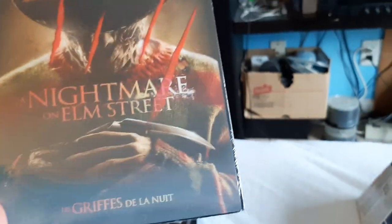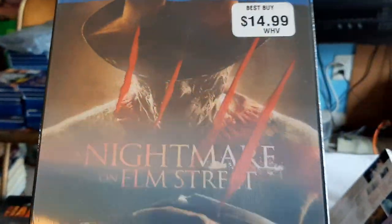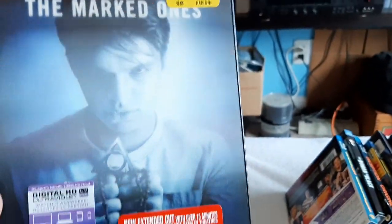And then we have Nightmare on Elm Street, the remake. Still sealed, never watched it yet — though I have seen it. And we have Paranormal Activity: The Marked Ones.